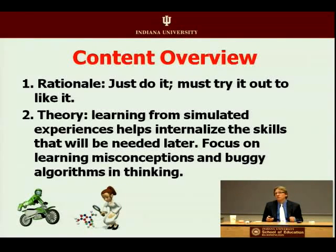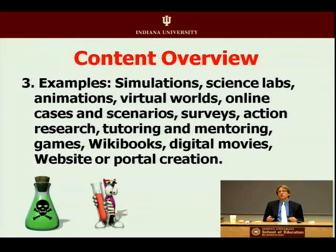Focus on the misconceptions that students have — there are bugs or buggy algorithms in their thinking. They might get into a scenario, a case, a virtual world, a survey, a movie they produce, a game they engage with, a portal creation. Do something, try things out in a lab, a virtual lab.